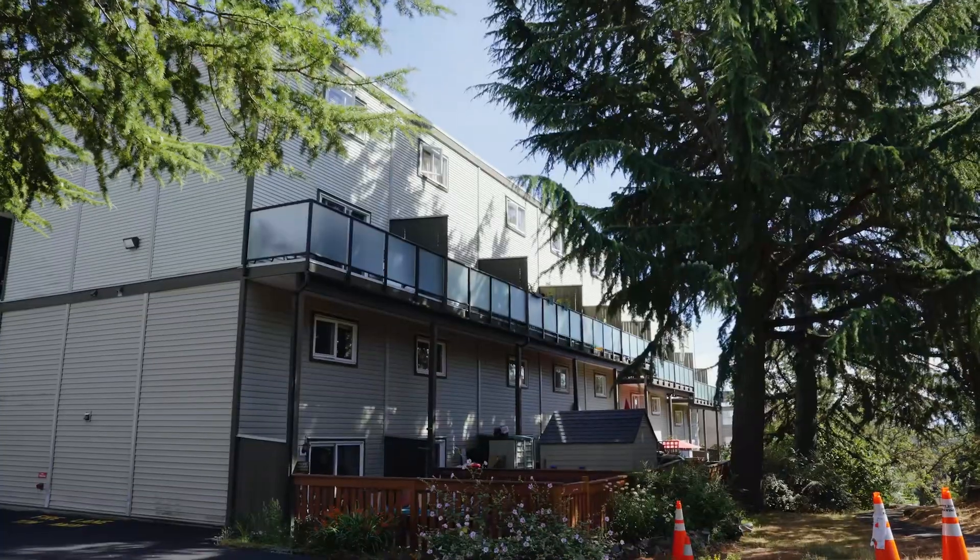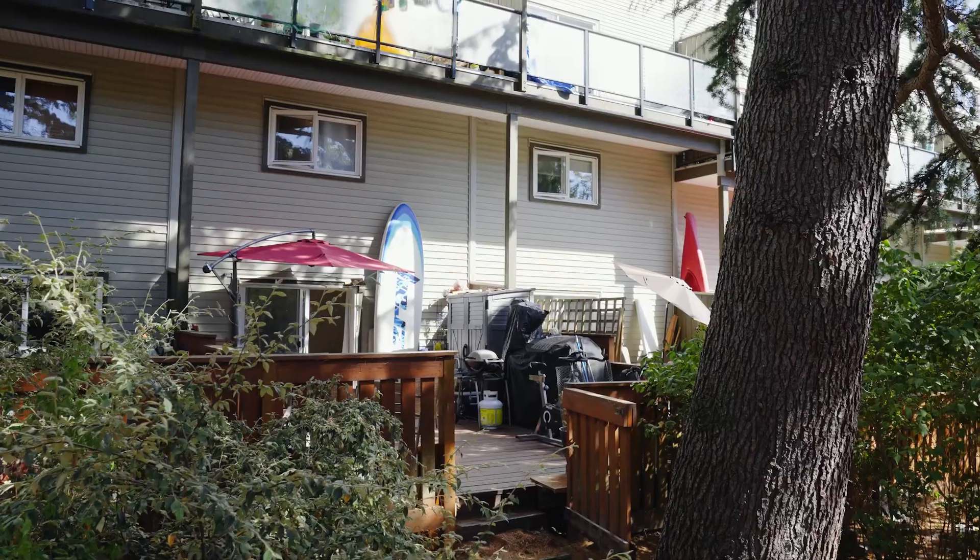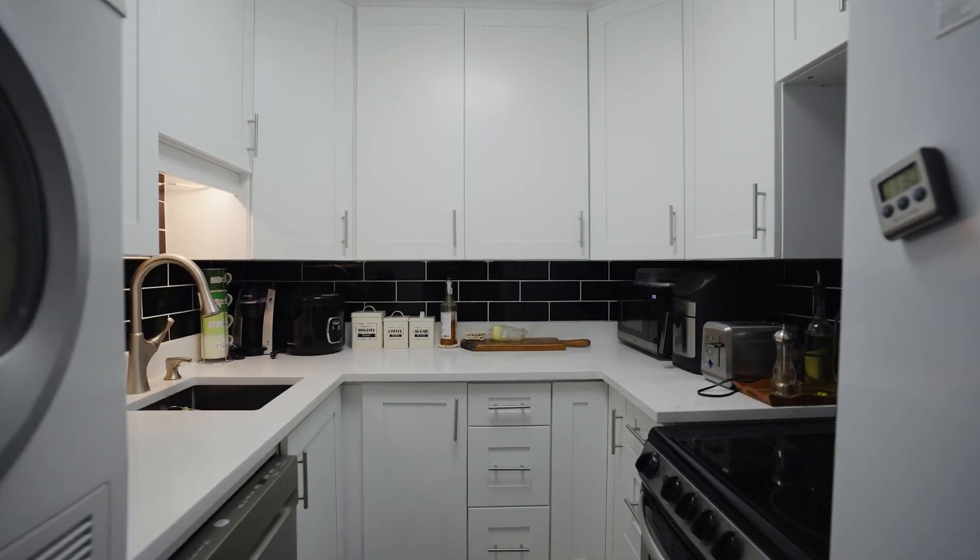Welcome to unit 104 at 991 Cloverdale. This three-bedroom condo has been split over two floors and extensively renovated. It is also a perfect opportunity for you to get into the market.